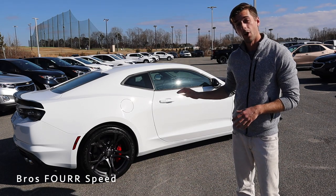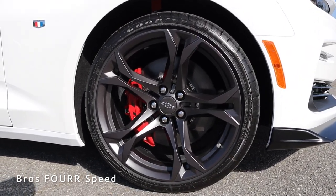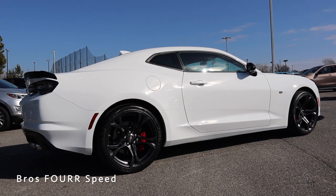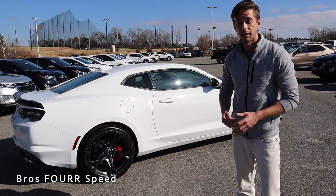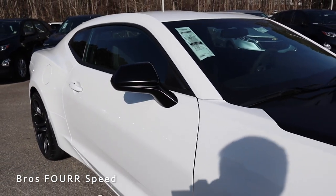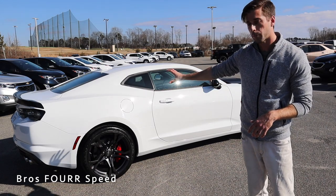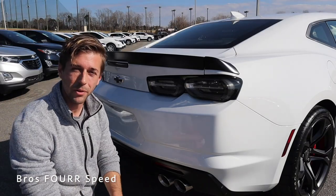Making our way to the side profile, more goodies from the Track Performance Package start with these 20-inch graphite wheels featuring a five split-spoke design. They have an aggressive look that works really well with the white finish. This also features the Brembo brake performance package — four-piston Brembo brakes in all four corners, finished off in red. The model also features magnetic ride. The side mirrors are finished off in matte black to tie in with the other accents, and there are great lines running along the roof, bulges in the rear fender arches, and clean lines down the lower doors.